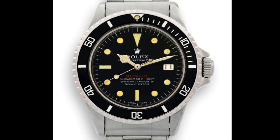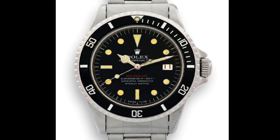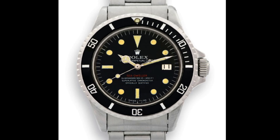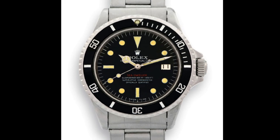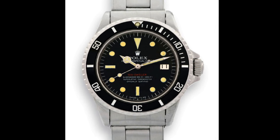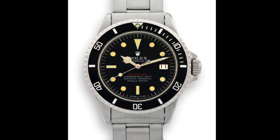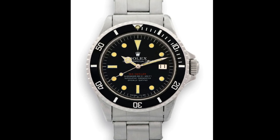Now before I get on to the 1665, which is the first of the double reds and probably the most famous of the Sea-Dwellers, I would like to talk about the single red. This was a version of the Sea-Dweller of which I've heard there are less than 10 examples in the world, or at least known examples. These are versions with a single line of red text denoting simply Sea-Dweller on the dial.